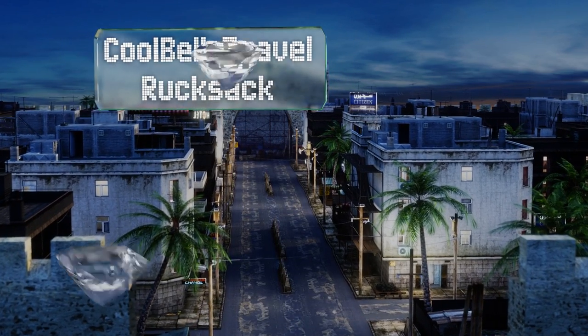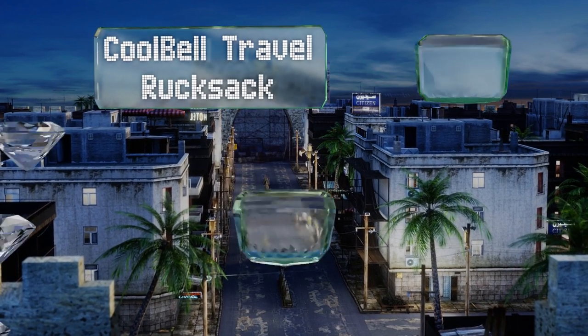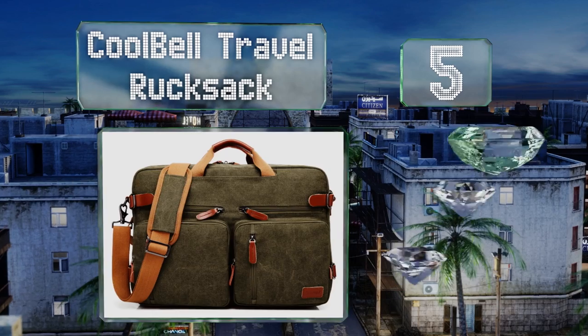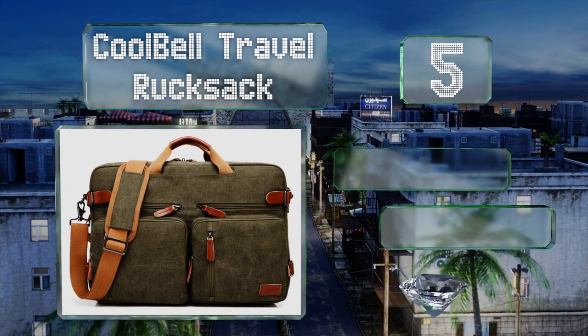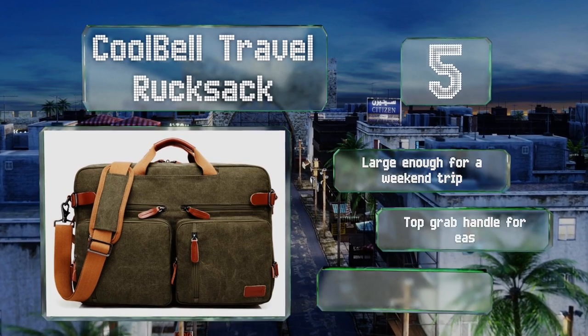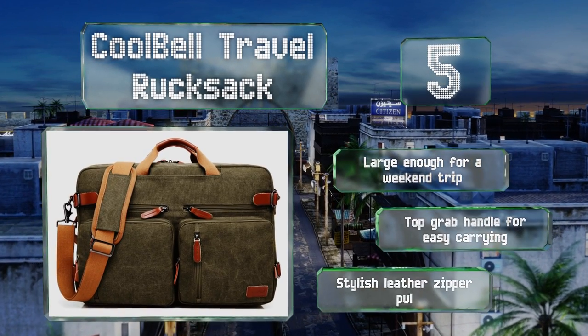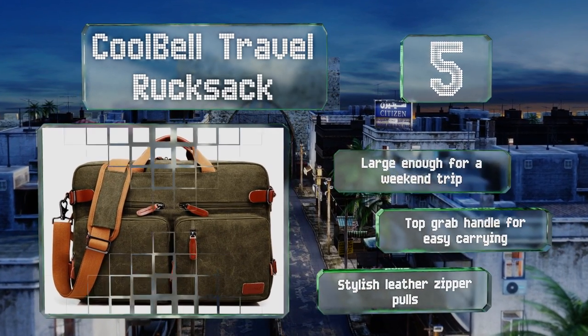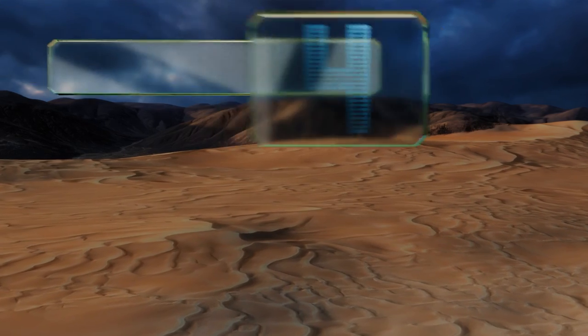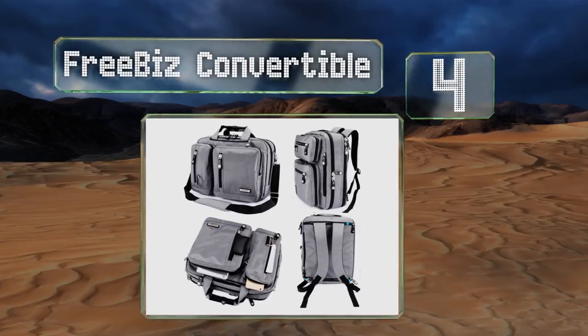Halfway up our list at number 5, the Cool Bell travel rucksack is an extremely versatile model that can be carried in three different manners. It's been cleverly designed so that whichever straps are not currently in use can be conveniently hidden away out of sight. This one's large enough for a weekend trip, with a top grab handle for easy carrying and stylish leather zipper pulls.